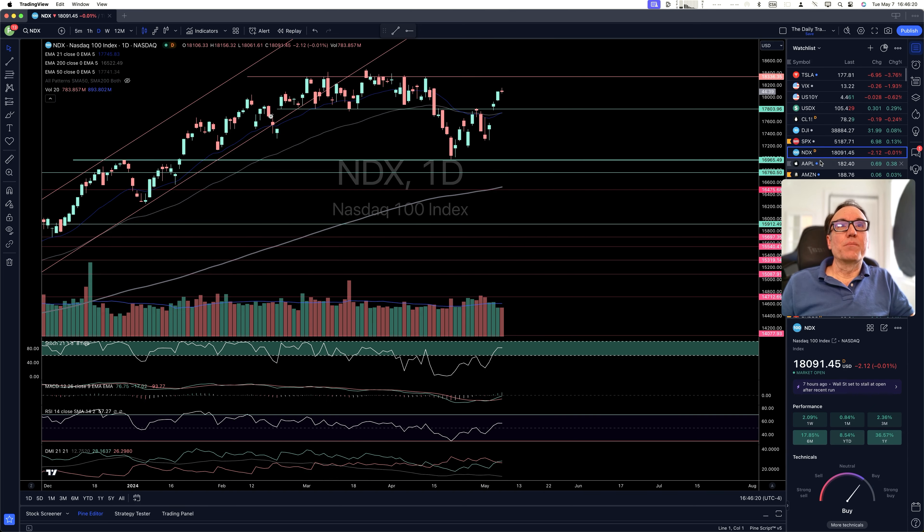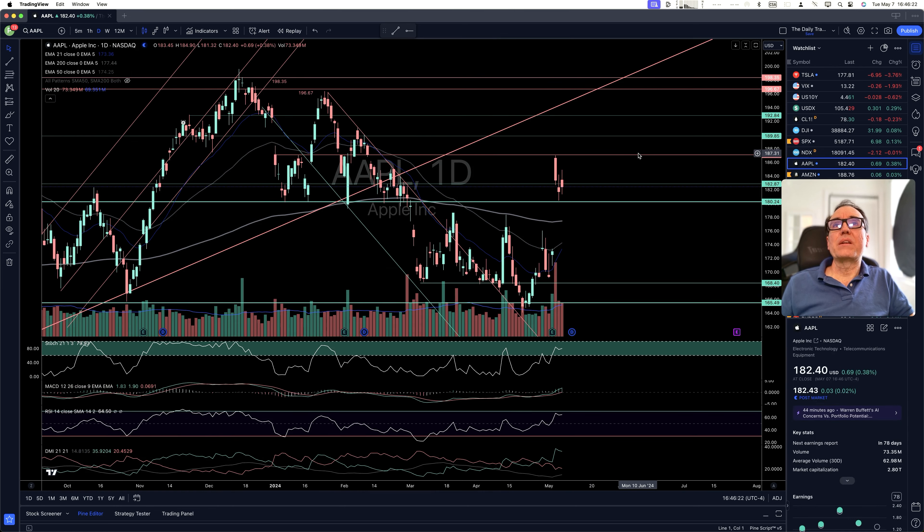NASDAQ not doing much. Let's take a look at our Magnificent 7. Apple, after the big gap up that we had last Friday, we are bouncing nicely on $180.24.